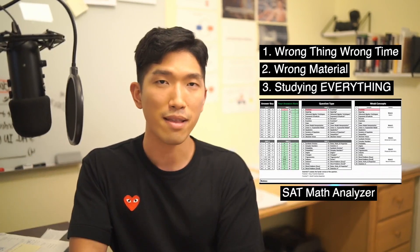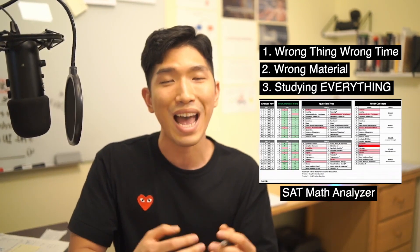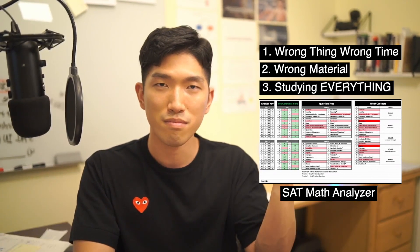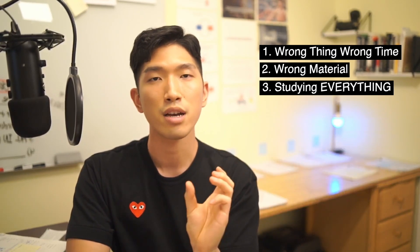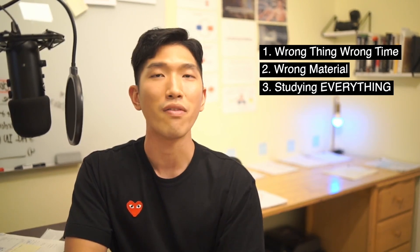That's why I use SAT Math Analyzer with my students. Their plates are already full and they can't afford to spend hours trying to figure out what they're good at and what they're bad at, so the analyzer does that for them just like that. If you want to learn more about it, there's going to be a link in the pinned comment down below. So that wraps up the mistakes that students often make on the method portion.